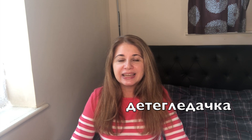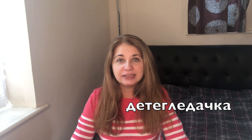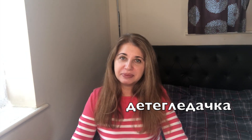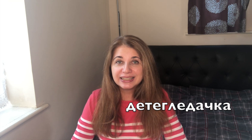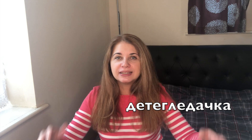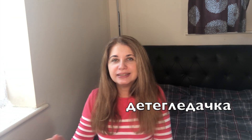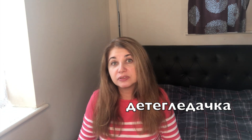You may also need a babysitter — детегледачка. Again a long word, but babysitter is a long word as well. Детегледачка.